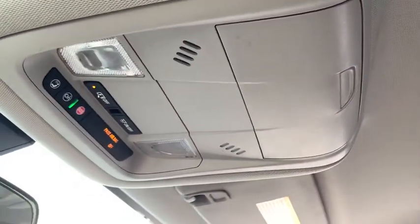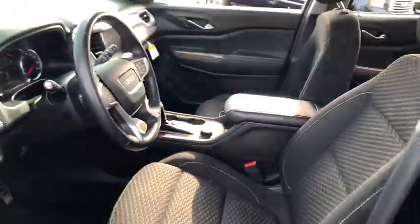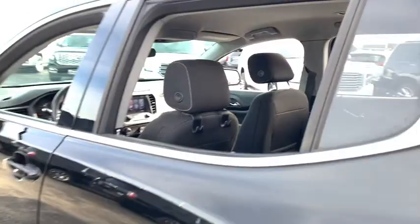Fog lights, heated front seats, power windows, compass, trip computer, security system, panic alarm, brake assist, remote keyless entry, overhead console, tachometer.